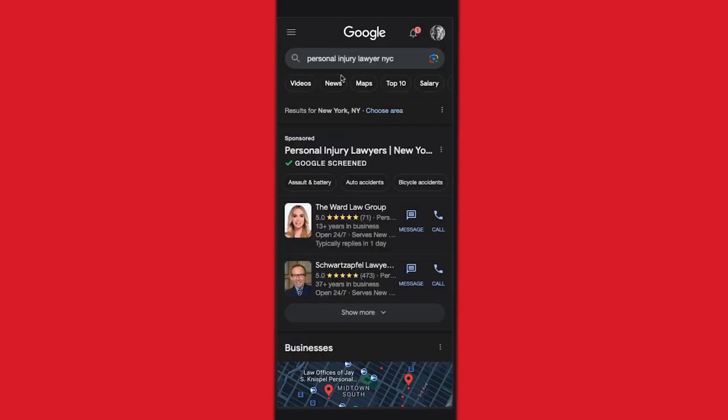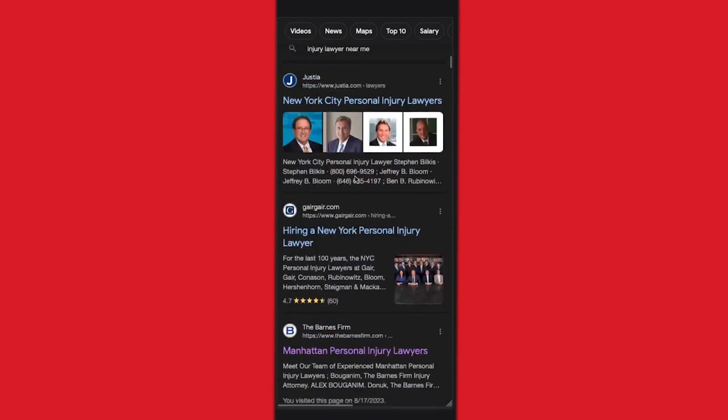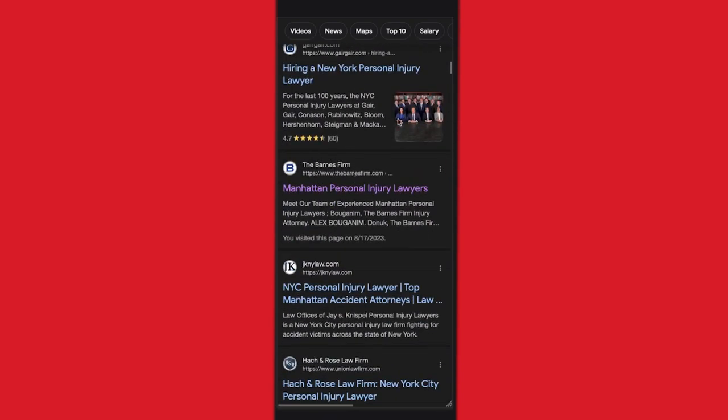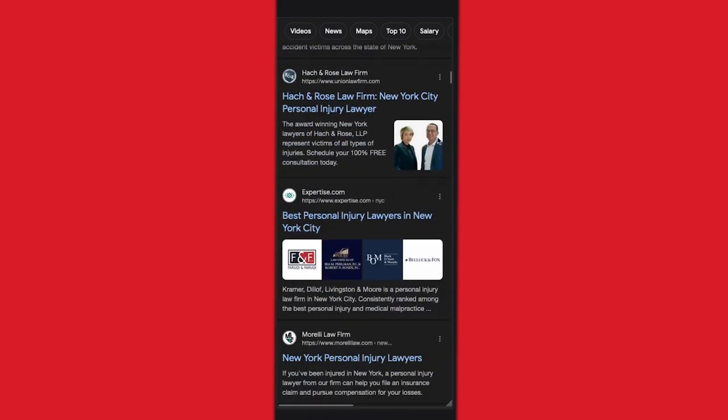Taking a look at the search results for 'personal injury lawyer NYC' — kind of the same thing. This picture of Manhattan is not making me want to click on it. This image is telling me that there are a lot of attorneys at this place, that this isn't just one guy in the back of a nail salon.